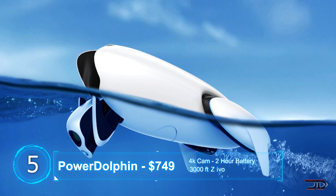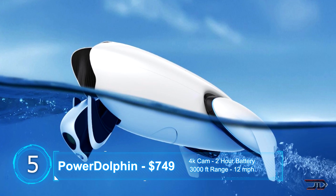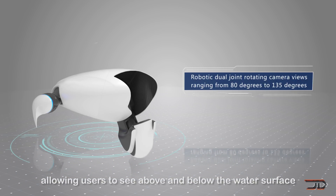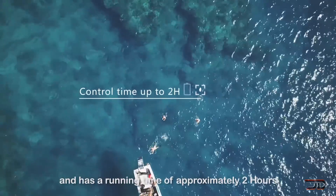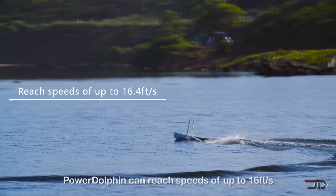I think this is one of the most exciting drones to talk about. It can move at over 11 miles per hour, it has 4K resolution, and it has a 215 degree dual-joint camera, so you can see above or below the water. And oddly enough, this drone could be used for fishing.